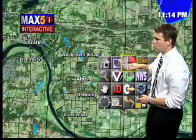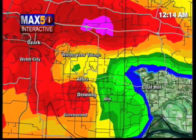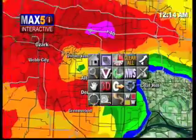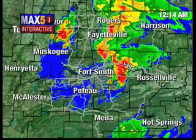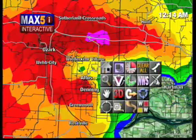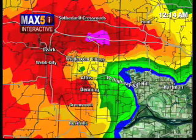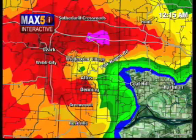Moving very close to the interstate. Some of the streets going to be affected include Denning, Cedar Creek Road, Alix Road, West Highway 64, and County Highway 7. We are getting calls in the newsroom confirming it is on the ground in Altus.